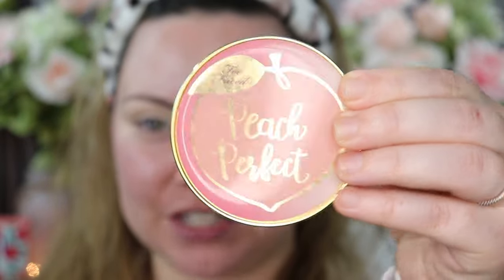Now that I have my concealer on, I want to set it on my eyes. I'm going to be using a setting powder also from Too Faced — the Peach Perfect setting powder. I love this, especially if you have oily skin like me. I'm just going to go in with a powder brush.